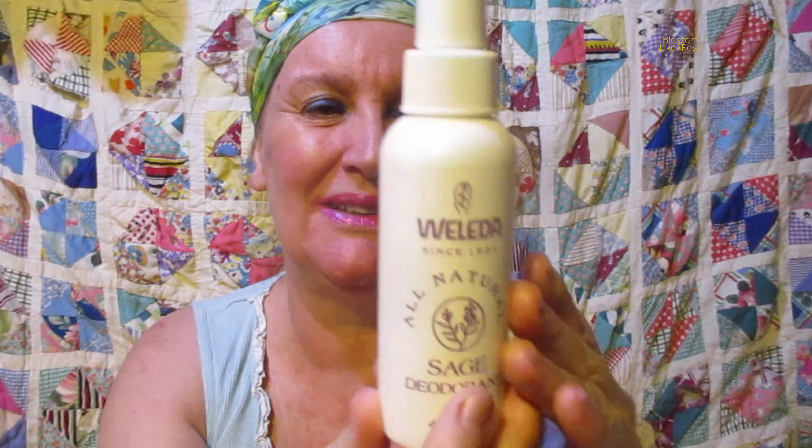They don't sell it in these bottles anymore — that's an old-fashioned bottle. It says four ounces, from Weleda since 1921. All-natural sage deodorant — an all-natural spray deodorant, remarkably fresh and effective. It checks perspiration odor with sage and other aromatic plant essences.